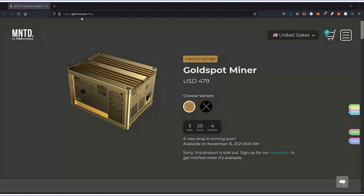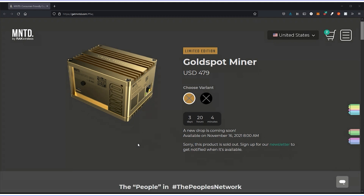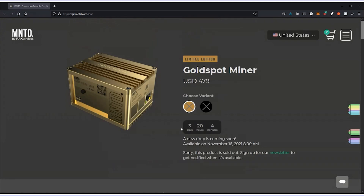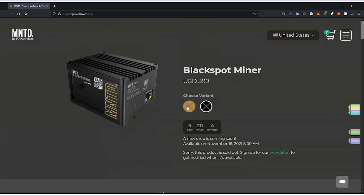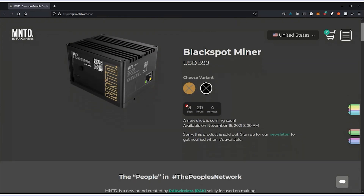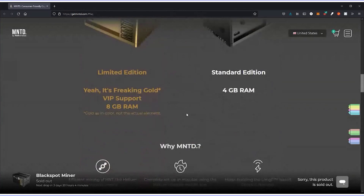If you go over to GetMinted.com — I'll drop it in the description below — you can see they have a timer going: three days, 20 hours, and four minutes. They have two models up. The black hot spot is $399 and has four gigs of RAM.